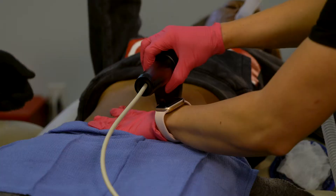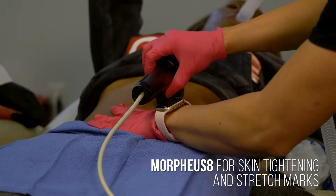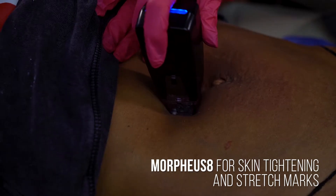The second treatment will be the Morpheus 8, which is the skin tightening. The goal for the Morpheus would be to tone, to improve stretch marks, and to tighten skin.